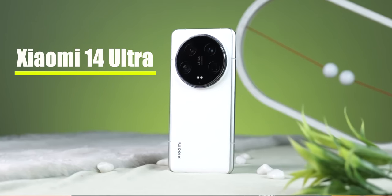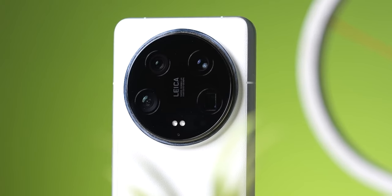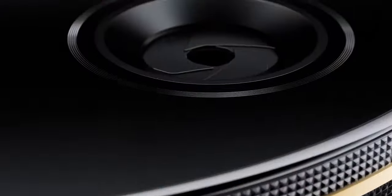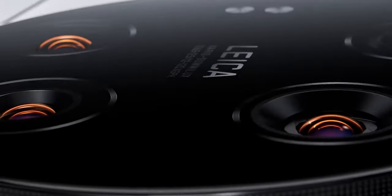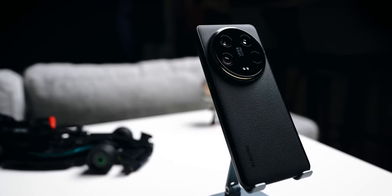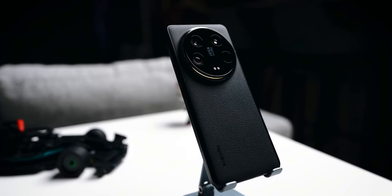Overall, the Xiaomi 14 Ultra is a triumph of innovation and craftsmanship. With its unparalleled performance, stunning display, and versatile camera system, it sets a new standard for what a flagship smartphone should be. Whether you're a tech enthusiast, a creative professional, or simply someone who demands the best, the Xiaomi 14 Ultra is sure to exceed your expectations and leave you in awe.